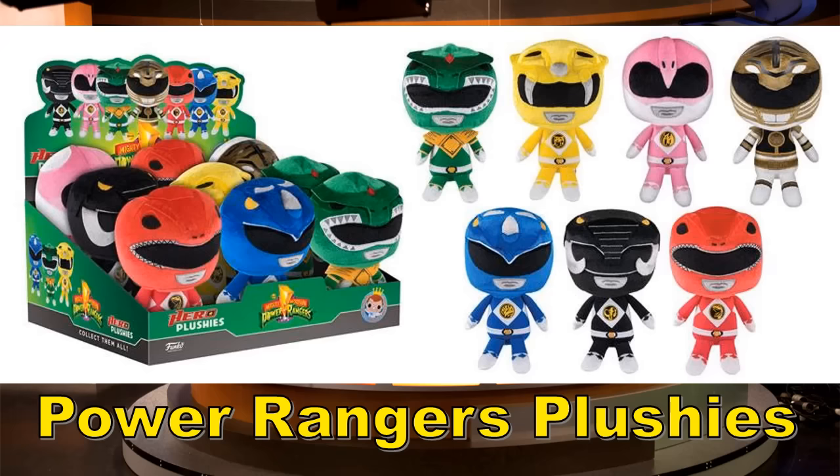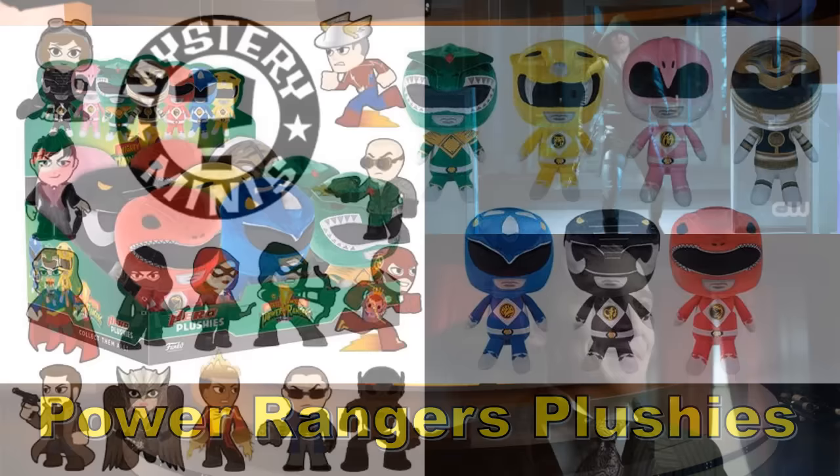Next up, Power Rangers plushies. I think by now I've said enough about how I feel about plushies, so I'm not going to beat plushies to death — let's just keep things moving.